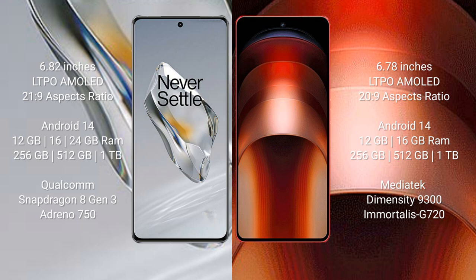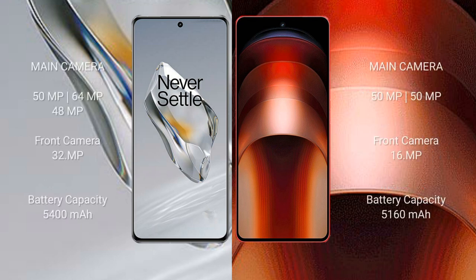The OnePlus 12 features a Qualcomm Snapdragon 8 Gen 3 processor with Adreno 750 GPU. The Vivo iQOO Neo 9 Pro comes with 12GB or 16GB RAM and 256GB, 512GB, or 1TB internal storage, powered by the MediaTek Dimensity 9300 processor with Mali G720 GPU.